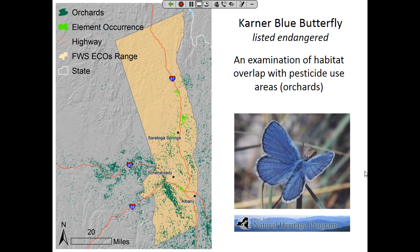Let me give a couple of practical results from collaboration with Fish and Wildlife Service, who gave us the ECOS range for a couple of taxa. Here is the Karner Blue Butterfly, listed as endangered in New York. On the left panel, those dark green dots are apple orchards; the green blobs are element occurrences acquired by the New York State Natural Heritage Program; and that whole yellow flesh-colored map was the ECOS range for this butterfly.